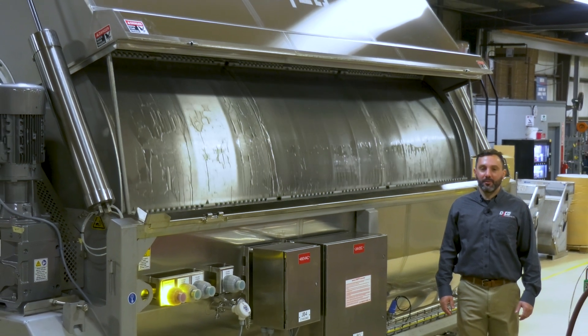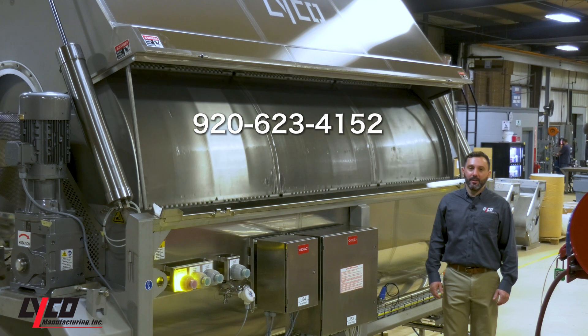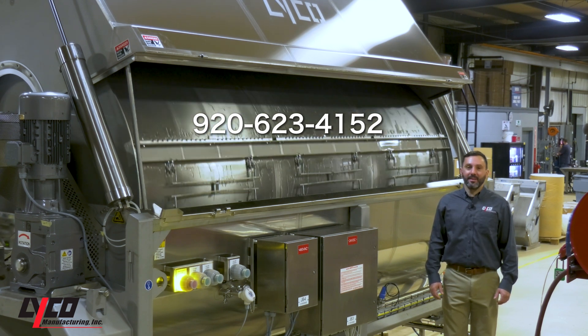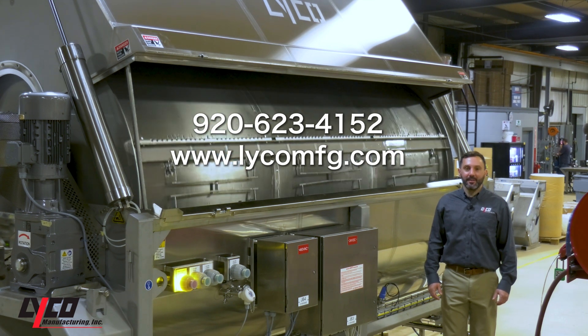To learn more about vapor flow, call Lyco at 920-623-4152 or visit our website at www.lycomfg.com.